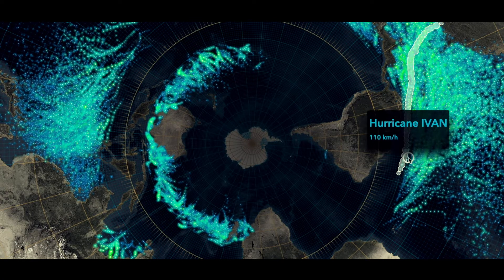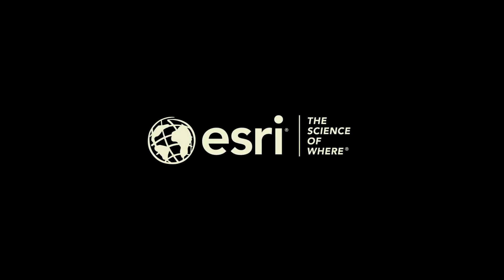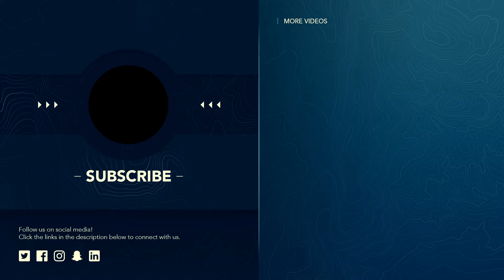There's no better way to put location intelligence in your app. And this is just the beginning of what ArcGIS has to offer.